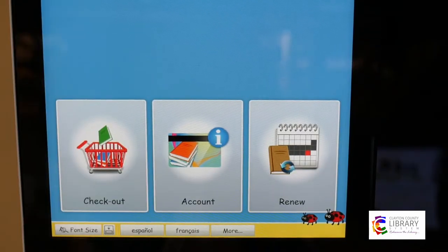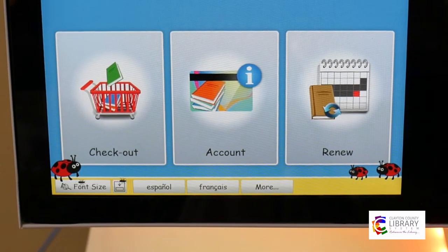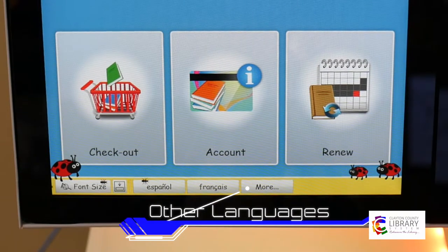Toward the bottom here you will see that it has three different options: for checking out items, to renew items, and patrons who just want to check their account have that option as well. There is the capability of switching up the languages, so if we have patrons or members of the community that don't speak English, there are options on here to change the language — again, very intuitive to most folks who do come into the library.